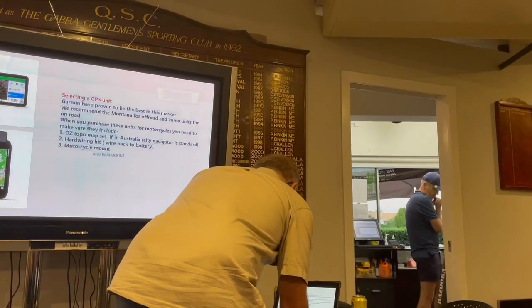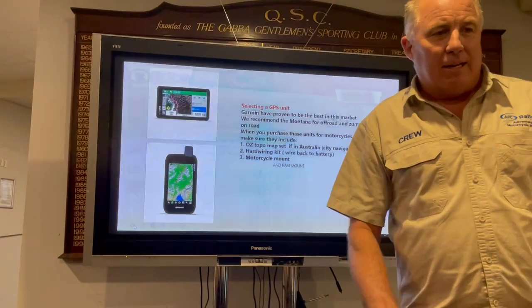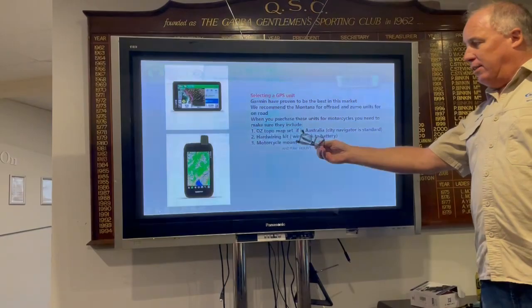When you go to buy a GPS, you see one for $1,100 and then one for $900 and you go, 'I'm onto that.' The thing is, if it doesn't have an Aussie topo map, you may as well use it as a boat anchor in Moreton Bay. You need to have a map set that is the go.